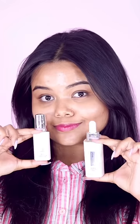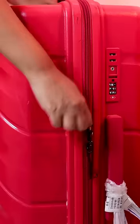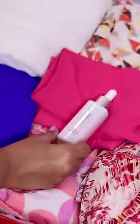With L'Oreal's Glycolic Bright Duo, your skin will shine bright all holiday long. Don't forget to pack these essentials for your summer getaway.